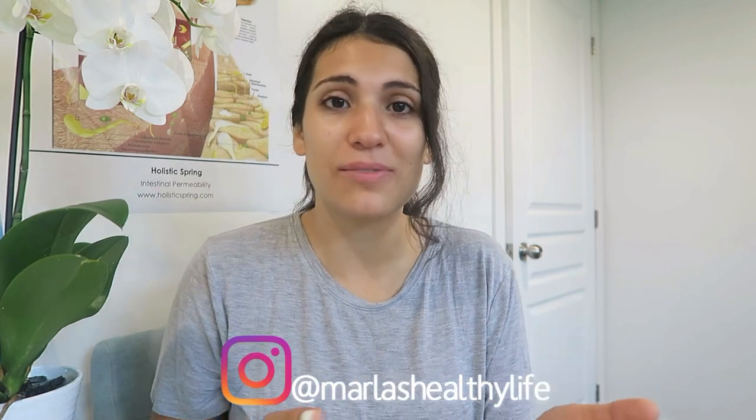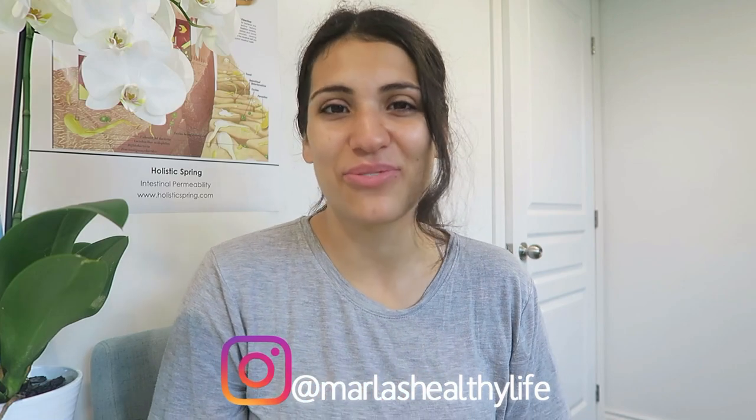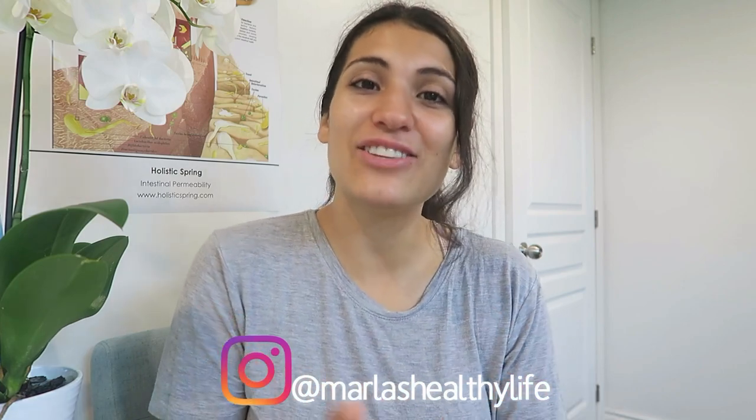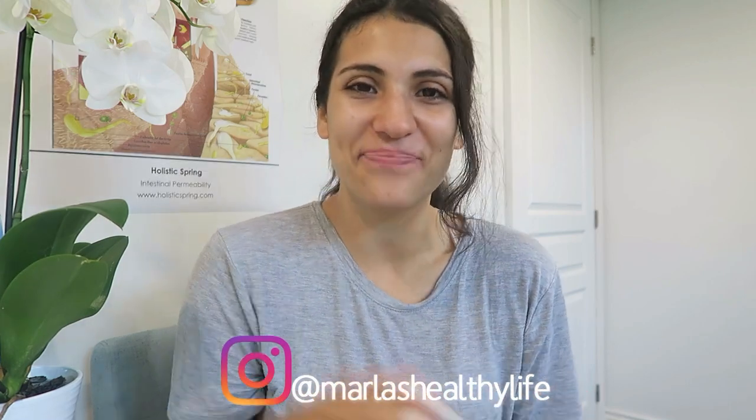That's all I have for this video. Thank you so much for taking the time to watch. If you have any questions, comments, or organizational tips when it comes to minimalism in the kitchen or any part of your house, please leave them in the comments below. Check out my social media linked in the description box below, and we'll chat in my next video. Bye!